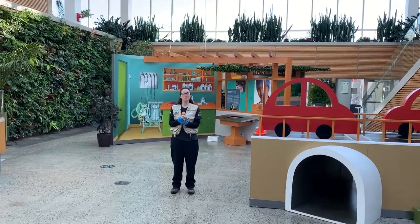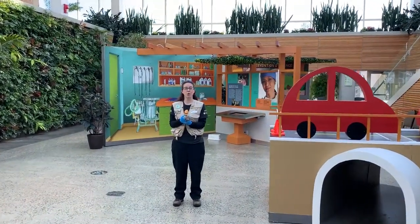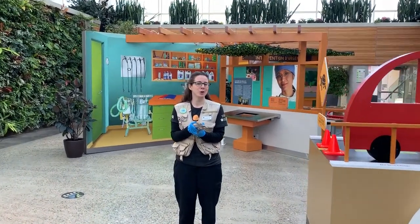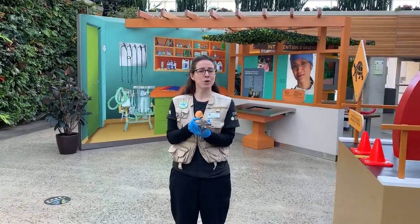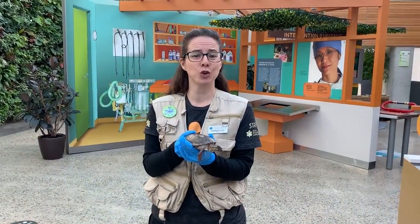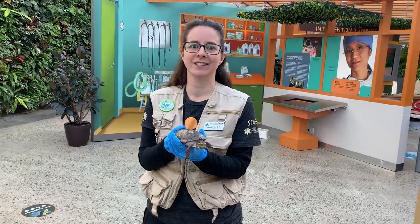Hey everyone and welcome to Royal Botanical Gardens and our wildlife rescue exhibit. I'm so happy that you could join me today. Here at Royal Botanical Gardens we love turtles so much that we actually have turtle-featured programs that run every single day.